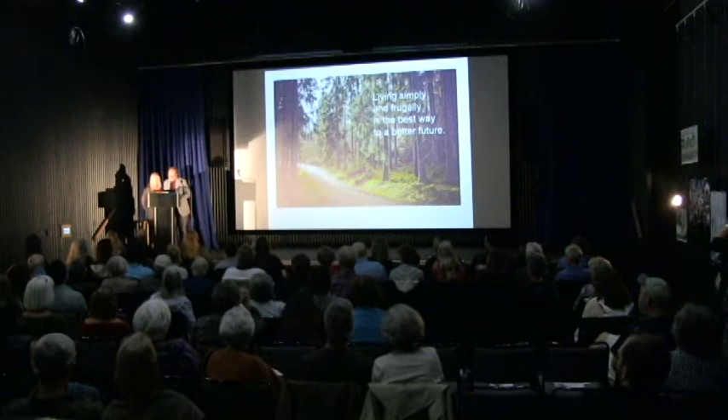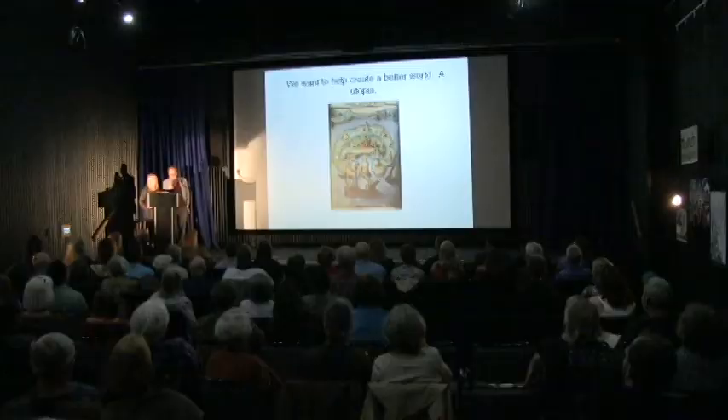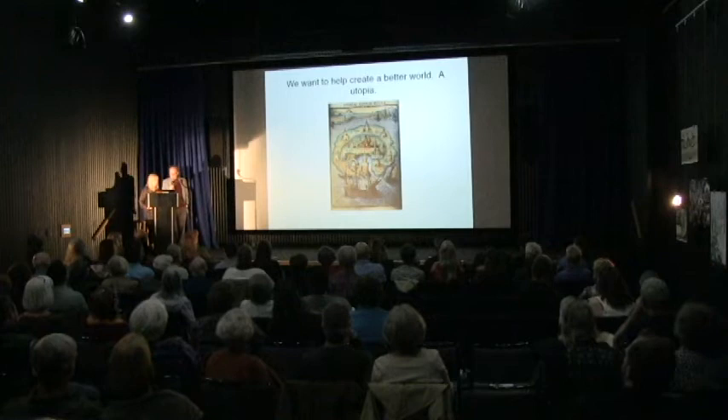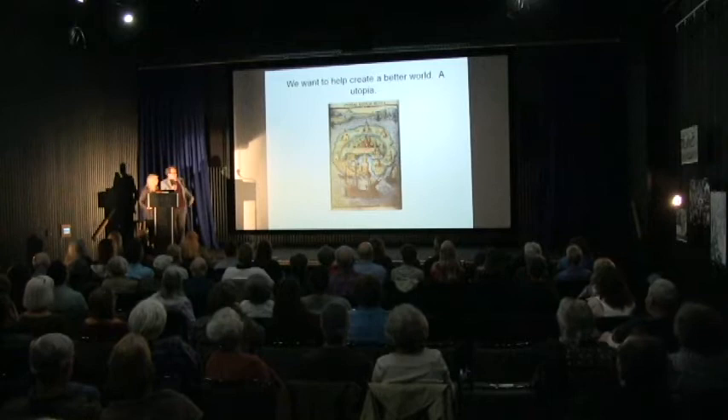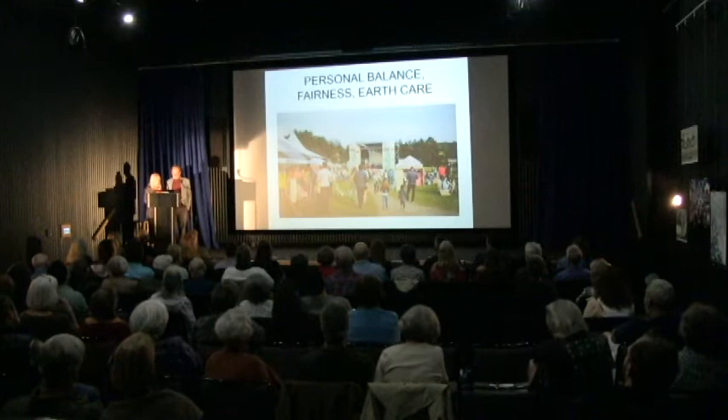We're thrilled to be here. We think the path to a better future and getting more from life is frugality. We can work less, have more free time, be more content with what we already have, and find joy in the simple things in life. 501 years ago, Thomas Moore wrote Utopia, describing an ideal society. Here's an illustration of Utopia from the original book. Such an ideal place may not be possible, but this shouldn't stop us from trying to create a better world.